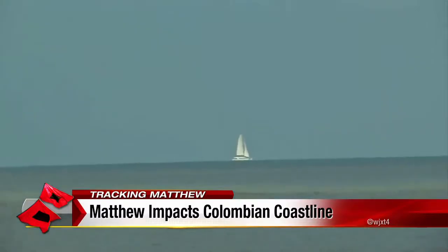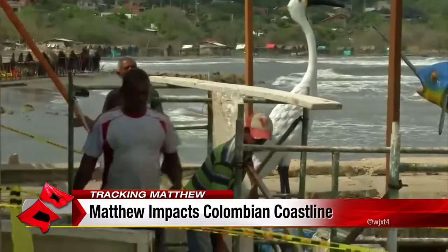The Category 5 hurricane is also affecting the Colombian coastline. The main threat, however, will be to Jamaica, Haiti, and eastern Cuba. Right now, a hurricane watch is also in effect for Jamaica.